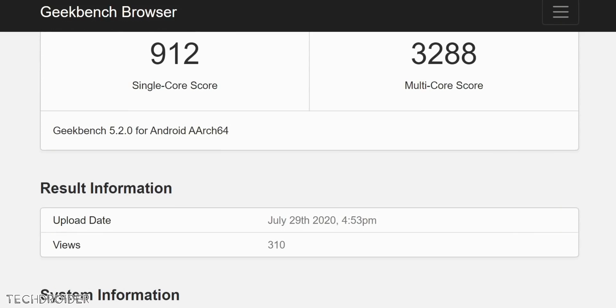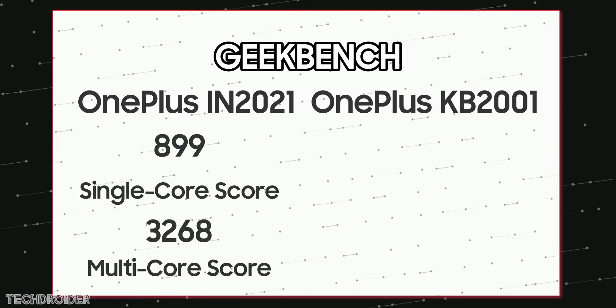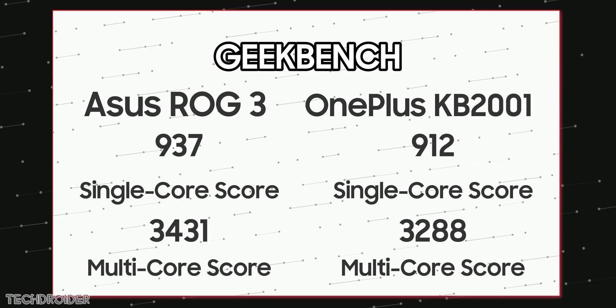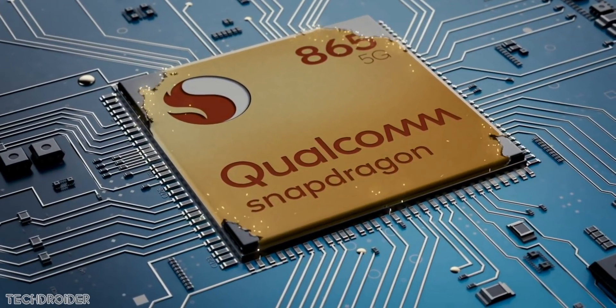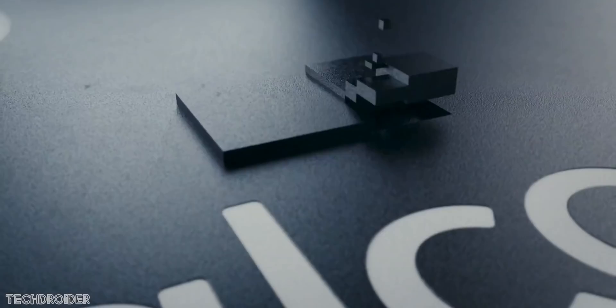We cannot tell for sure if it is running the 865 Plus CPU or the standard 865. Here's the comparison of the 8 Pro vs 8T benchmark scores, and here's the comparison of ASUS ROG 3 vs OnePlus 8T — the scores are nearly similar. I hope they use the 865 Plus, since it is 10% better in performance and 10% better in graphic rendering compared to the standard 865.